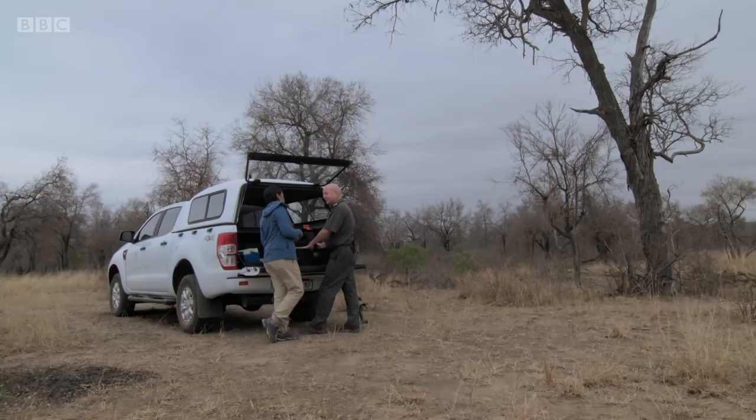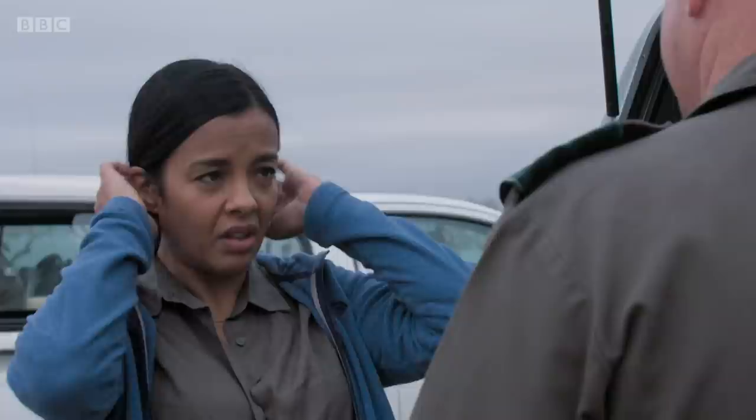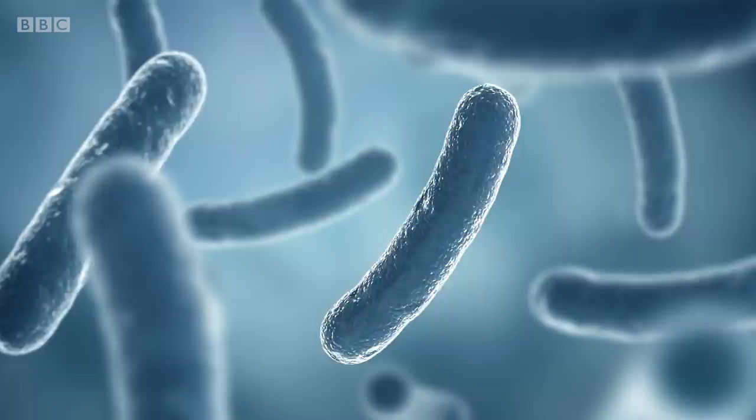It was actually totally by chance that we heard one of the tourists reporting that they'd seen a dead elephant next to the road. So we drove out there and sure enough there was the carcass of an elephant. And almost immediately we could see this was TB. From the state of the lungs? Yeah, about 80% of its lungs were affected. The elephant had been killed by the bacterial infection tuberculosis, or TB.